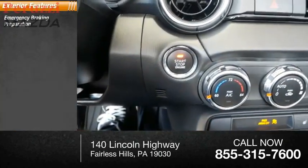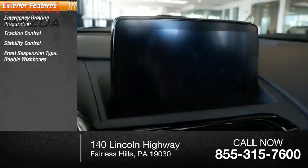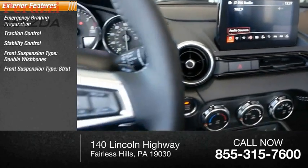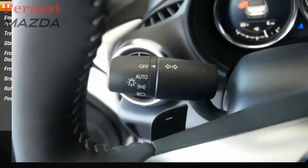Emergency braking preparation, traction control, stability control, front suspension type: double wishbones, front suspension type: strut, braking assist, rollover protection system, power brakes.